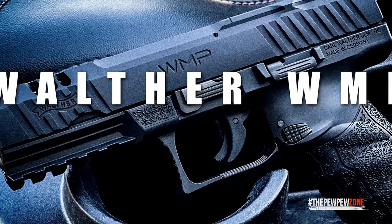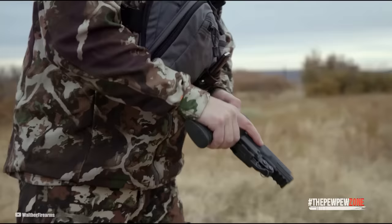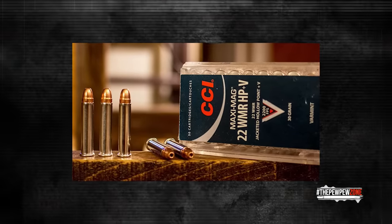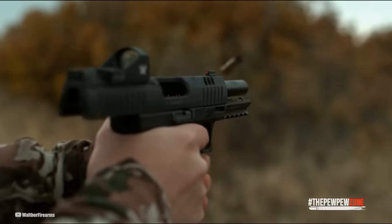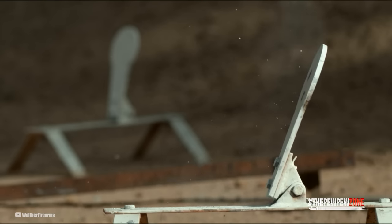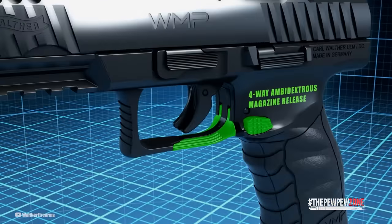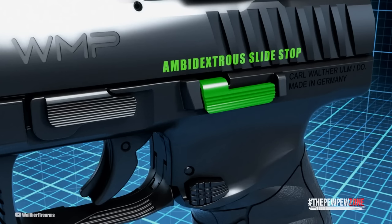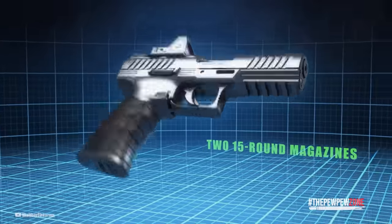Walther WMP. The Walther WMP slightly differs from the first two because it uses .22 WMR. Like our other guns, the WMP is optics-ready. It does not come with a threaded barrel, which is not an absolute necessity. It has an ambidextrous magazine release next to the trigger guard. Walther patented a mag release mechanism that uses both a paddle release and a button release. This is a 15+1 gun that comes with two magazines.